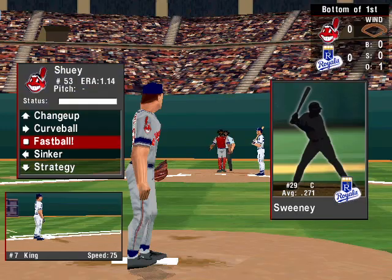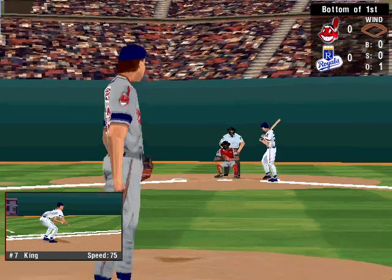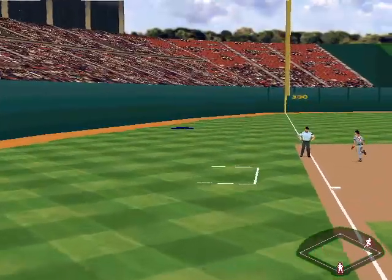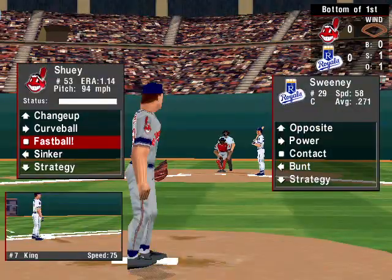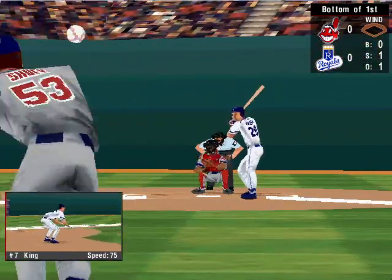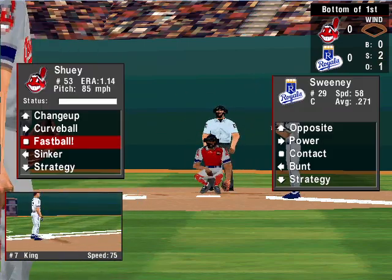Let's get back to the action. Now batting, the catcher, Mike Sweeney, hitting .271. Fouled off to the left. The 0-1 pitch — change up, a sweet pitch. Strike two.